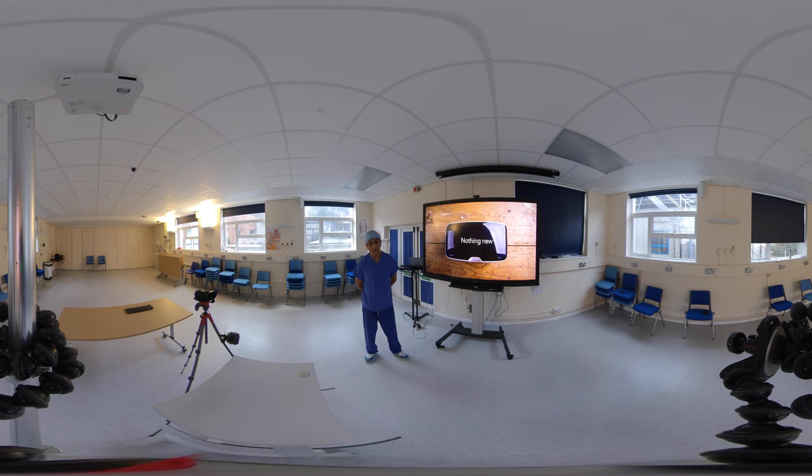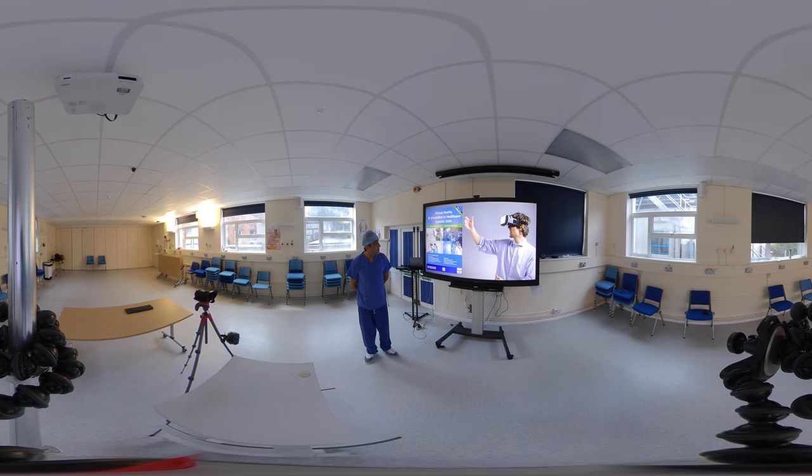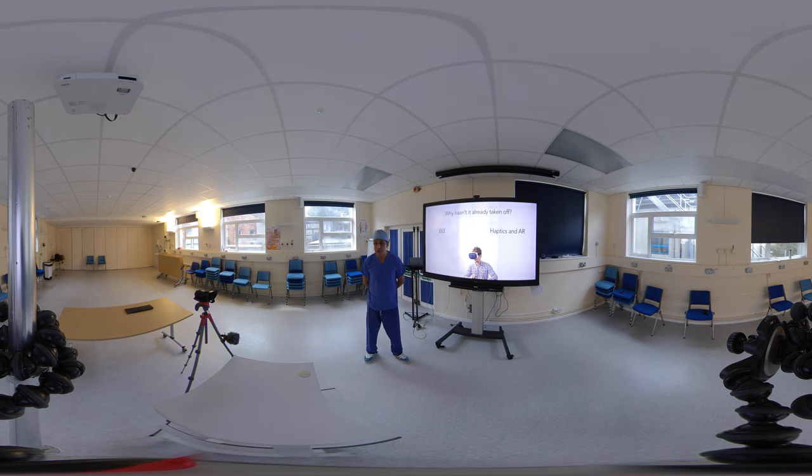VR is nothing new — it's been around for quite some time. The concept and value in education has been somewhat held back. There's a summit in 2020 which I'd encourage you to attend if you're interested in this technology. But why hasn't it taken off? There are two reasons. The first is that most people try to make this a commercial exercise, and that adds zeroes to the total cost of delivering this kind of material. If the costs are prohibitive, it's not likely to be utilised.